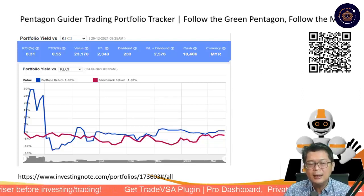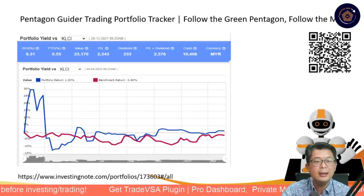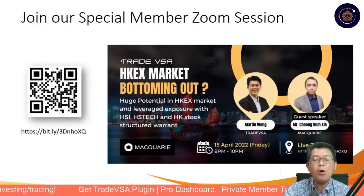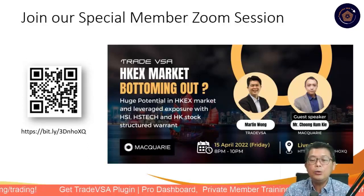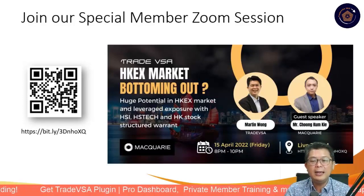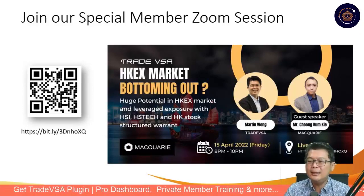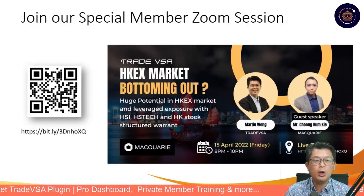Let's hope we have a nice General Election 15 rally and see this market move. Continue to follow us. Tonight, for members only, we have the Hong Kong Market Exchange Opportunity — stepping into the huge potential of the Hong Kong Exchange Market using leveraged exposure to HSI, HSI Tech, and Hong Kong Stock Structure. That will be tonight, together with my co-host and guest speaker Mr. KK Chung from Macquarie, one of our partners. Make sure you join us.